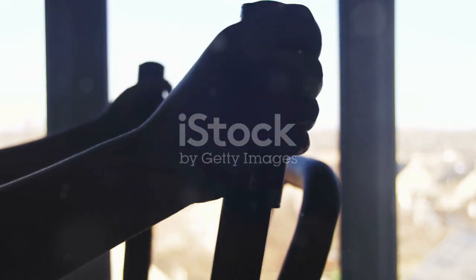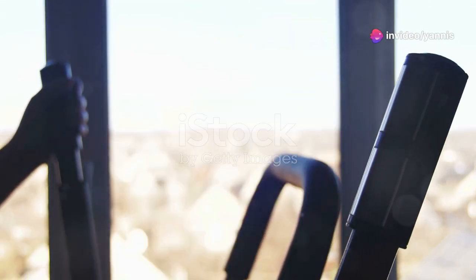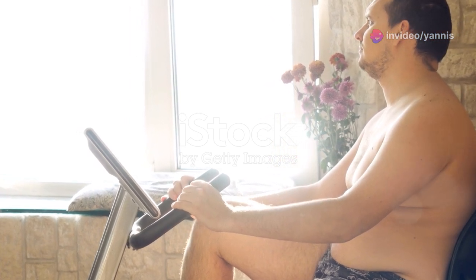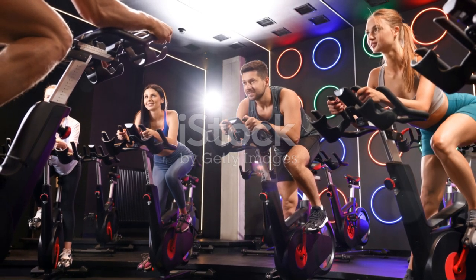And let's not forget about the mental benefits. Studies have shown that even moderate exercise can have a positive impact on mood, focus, and productivity. So not only will you be getting a workout, but you might even find yourself powering through your to-do list with newfound energy and focus.